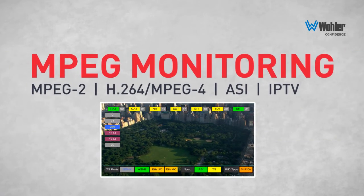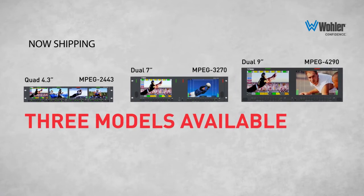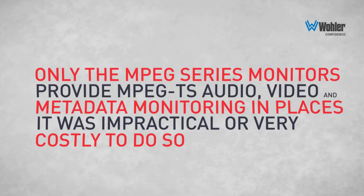In places it had previously been impractical and costly to perform, the DVM allows you to check all of your transport stream signals at a glance.